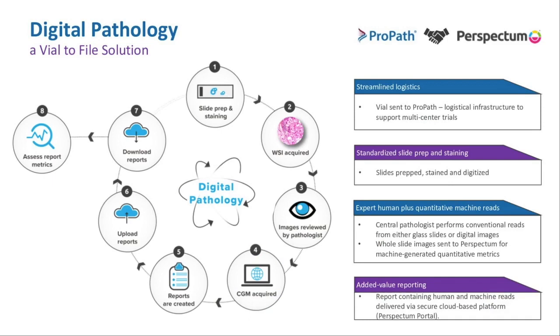What we like to refer to with Perspectum is our vial to file solution. That slide prep I've mentioned, but then immediately requiring that whole slide image, is such a benefit to everybody involved. It speeds up the process, allows any experts anywhere to read the cases and to read them at the same time. Computer generated metrics can be acquired and reports created, uploaded securely into the cloud, then downloaded at request for all appropriate people, handling all of that data at the same time, multiple times without waiting on glass slides or people.